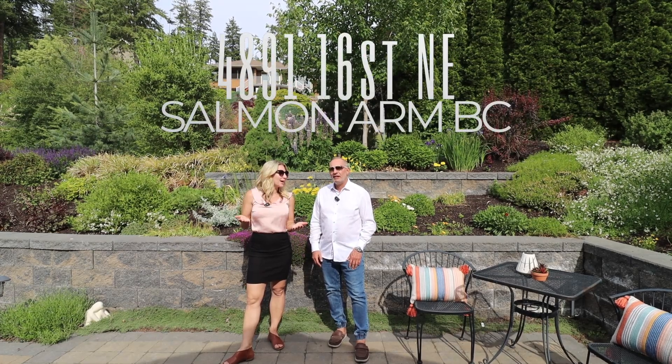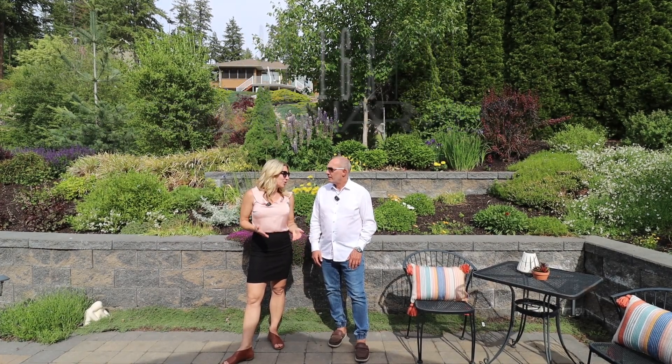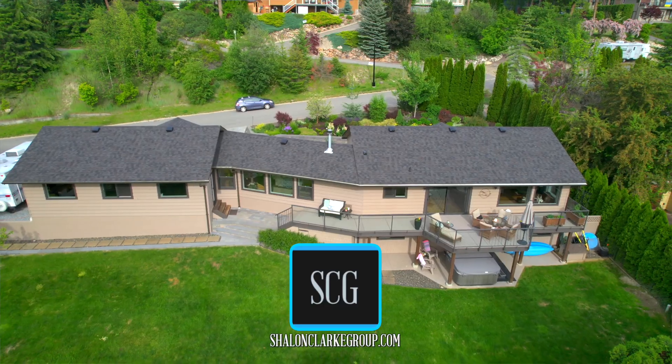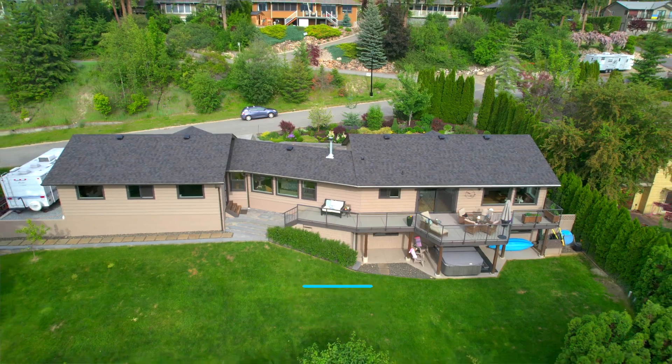Gord, today we're at 4891 16th Street, Northeast Salmon Arm, also known as Upper Raven. And this is a special house. It's very special. Let's go check it out.